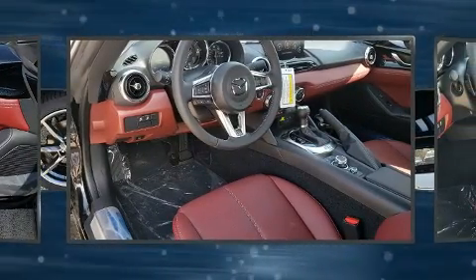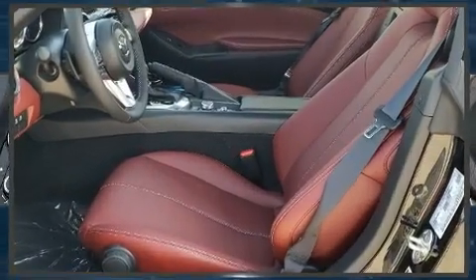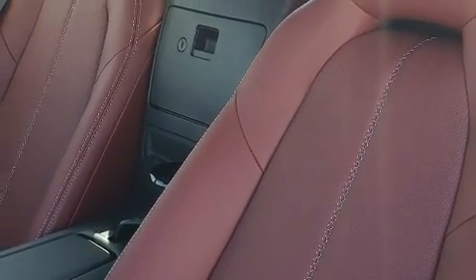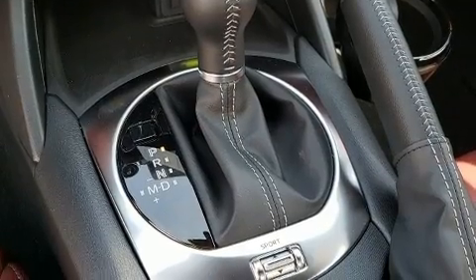Mazda prioritized practicality, efficiency, and style by including automatic dimming door mirrors, a power convertible roof, and cruise control. Features such as automatic climate control and leather upholstery prove that economical transportation does not need to be sparsely equipped.